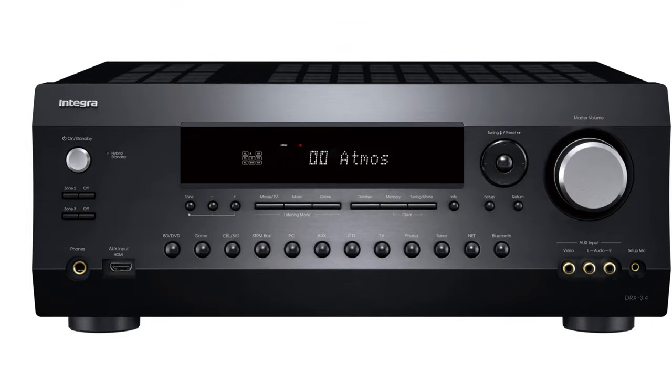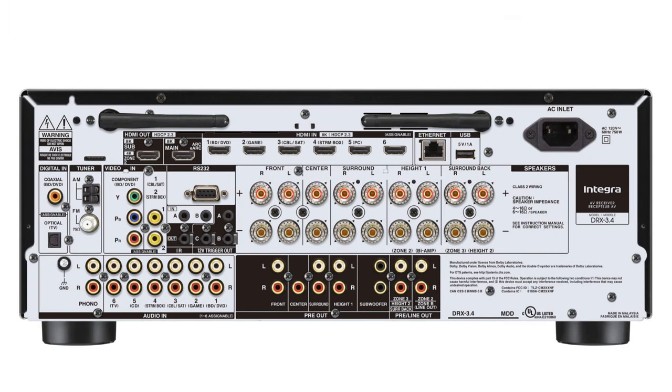My name is Rob Vieira. I'm heading product development for the Onkyo, Integra, and Pioneer Elite brands. Yesterday we won CE Pro's Product of the Year with the DRX 3.4 — it's a nine-channel by 100-watt AVR. What makes it really special is with its nine-channel pre-outs, you can take a legacy home theater system where your client loves their stack of power amps and actually put this in as a processor and upgrade to 8K, HDMI 2.1, 4K/120, as well as Dolby Atmos.